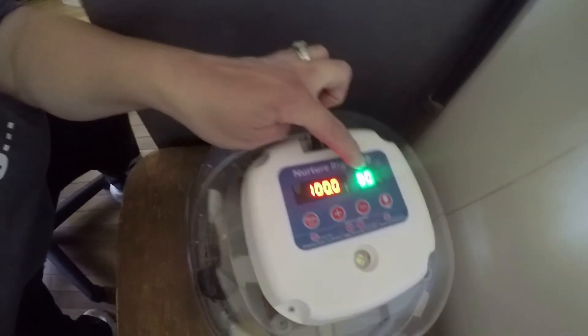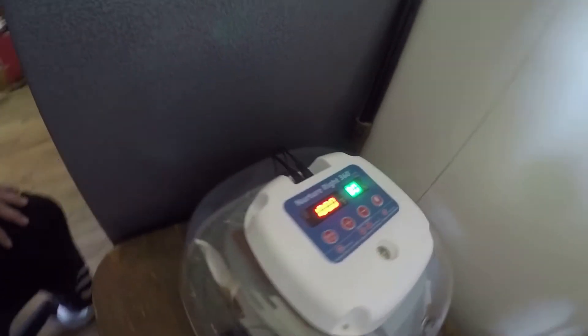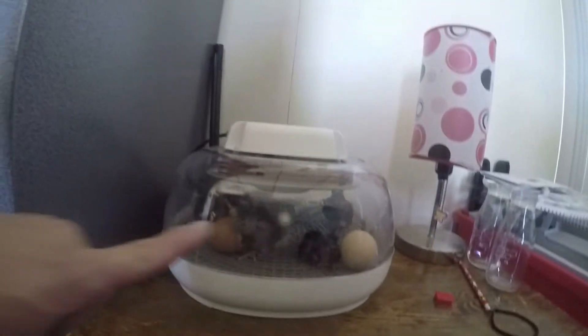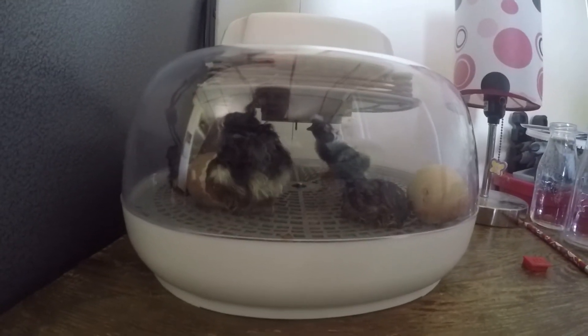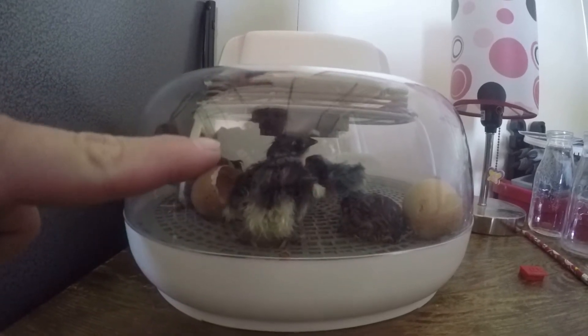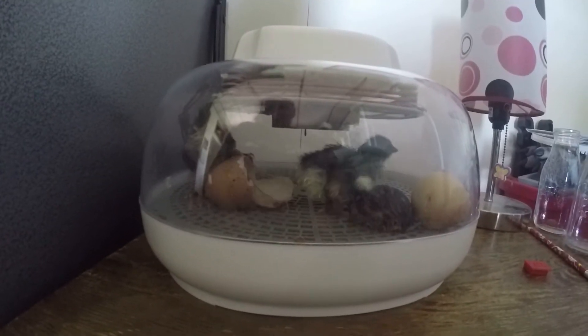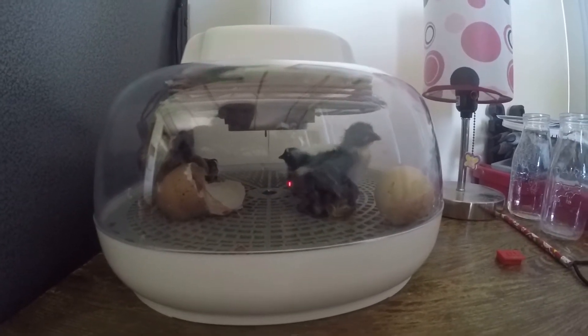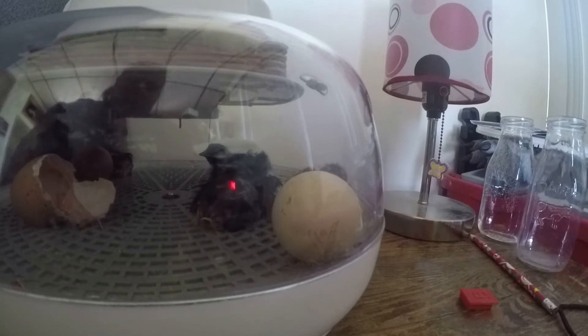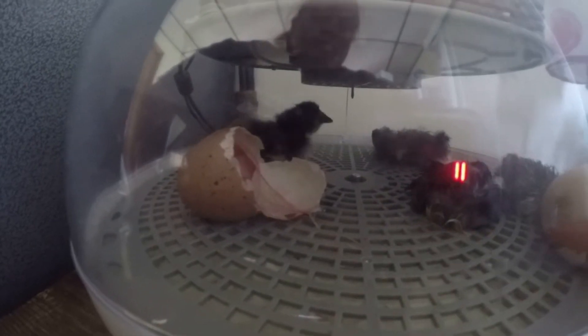So when your eggs start to hatch, your humidity goes up — as you can see, it's like 80%. What we're going to go ahead and do is pull out most of the chicks already, probably one or two more, so that they don't run all over these new chicks. So as soon as Stephanie gets back, we will go ahead and remove another chick or two.